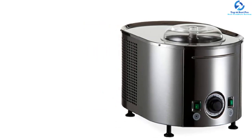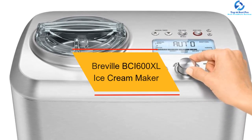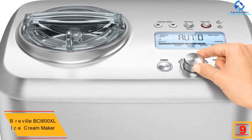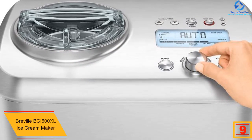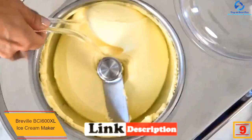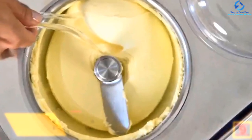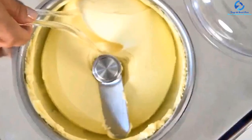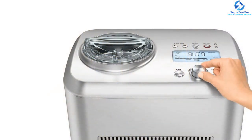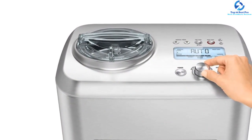Moving on, at number nine we have the Breville BCI 600XL ice cream maker. With the Breville BCI 600XL, you have the opportunity to produce more ice creams to your satisfaction at different speeds. Users will also be able to produce a variety of desserts. In most cases, this product will help you store ice creams at the highest cool temperature for a space of three hours.